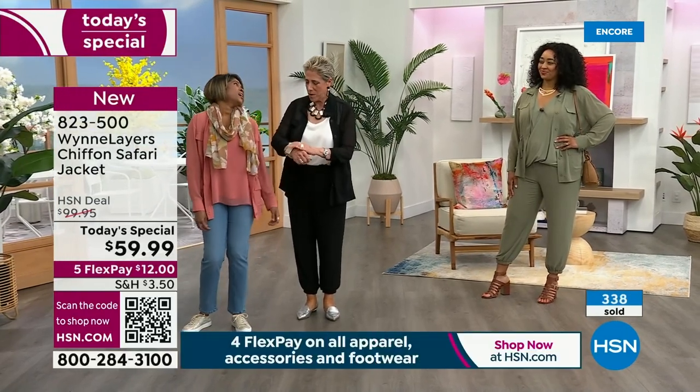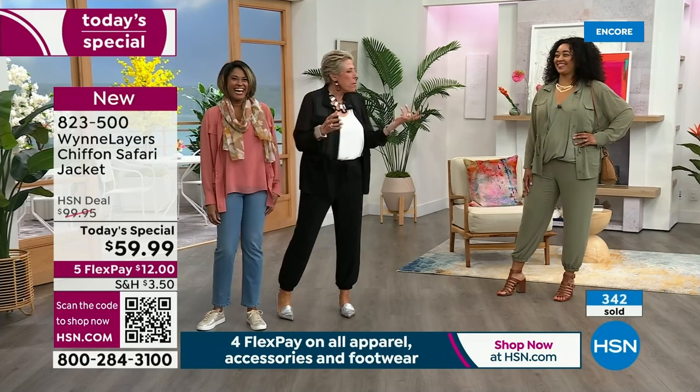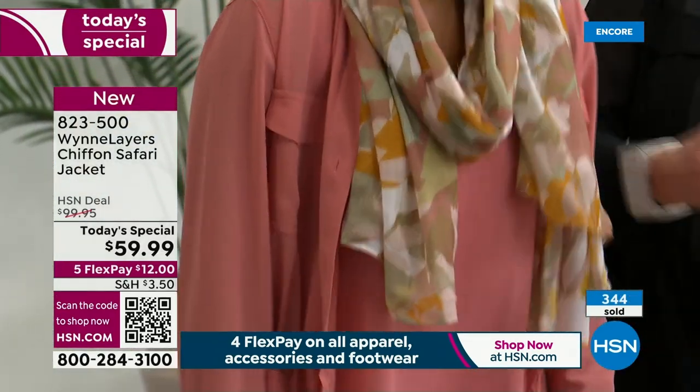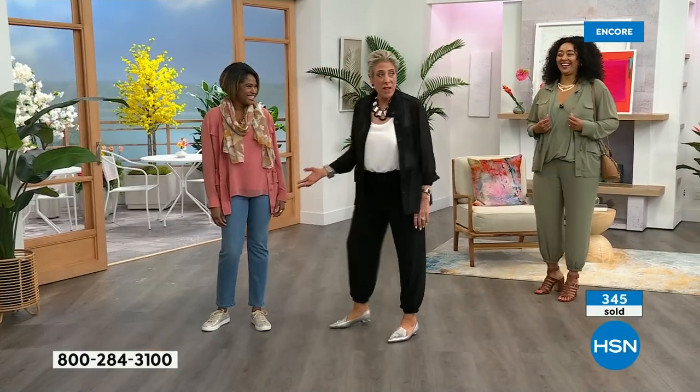Did I just hit you? I struck you with my Wonder Woman bracelet. Just kidding. Workman's comp — what do models get? Nothing, I don't think. Well, you should. This is adorable with jeans.